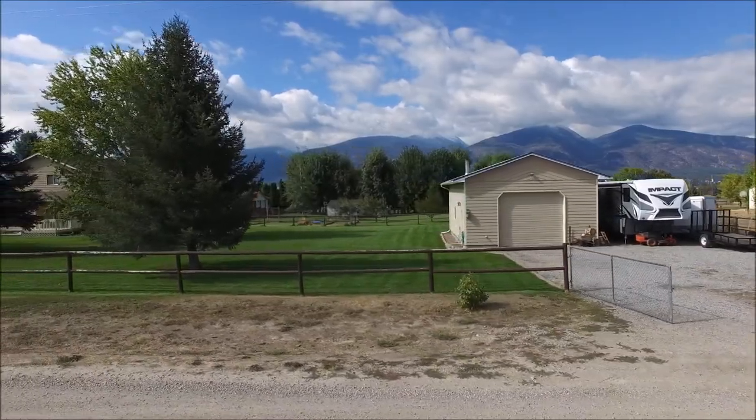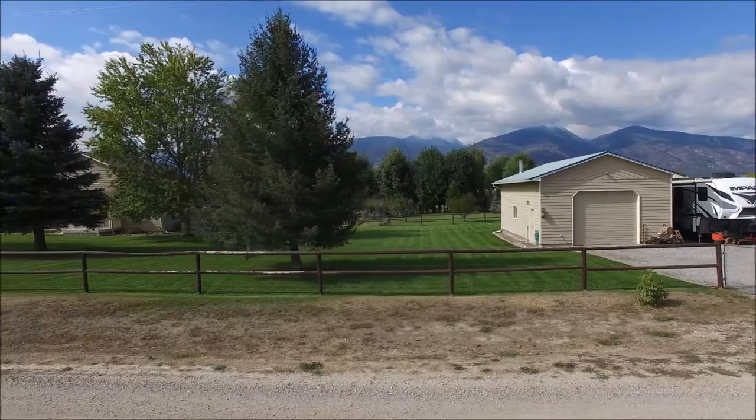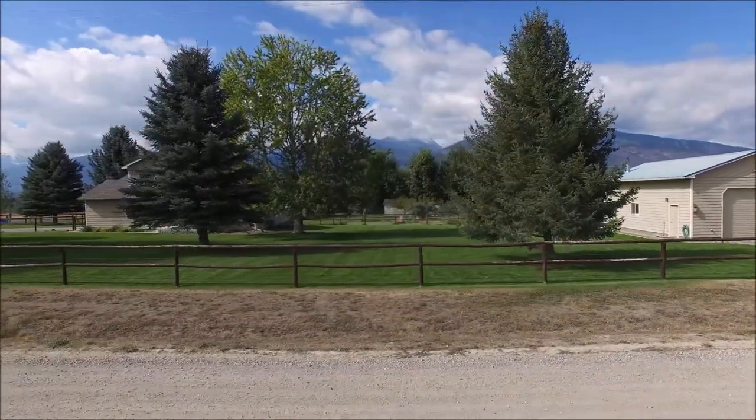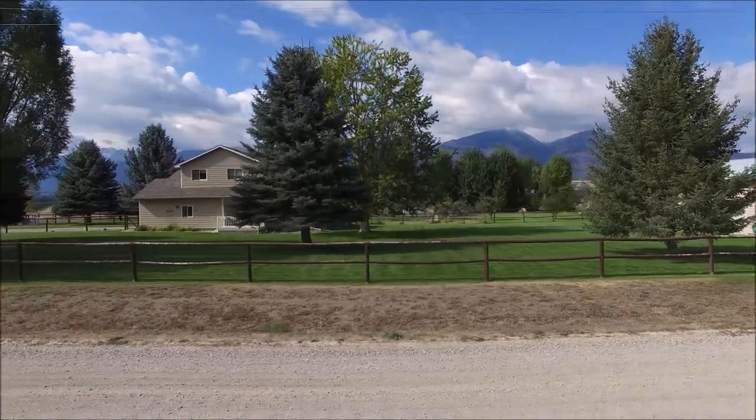The fenced and manicured grounds are fully landscaped with underground sprinklers and a separate heated 24 by 36 shop, giving you space to work on your projects and store your toys.